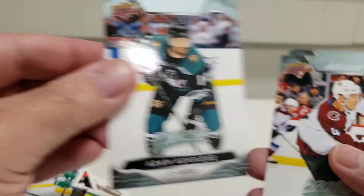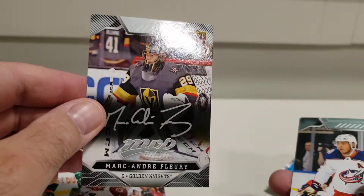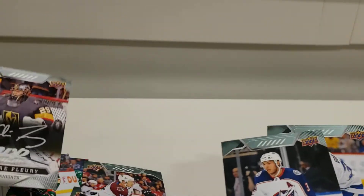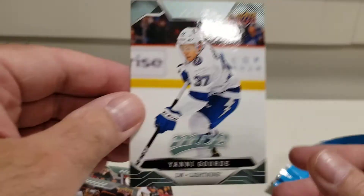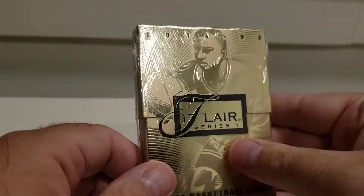Now we're on to 2019-20 MVP — and my desk is a mess. Alright, Adam Henrique, Tyson Barrie. Hey, it's a Marc-André Fleury silver signature — I know it's not real but that's pretty dang cool. Seth Jones and Yanni Gourde.